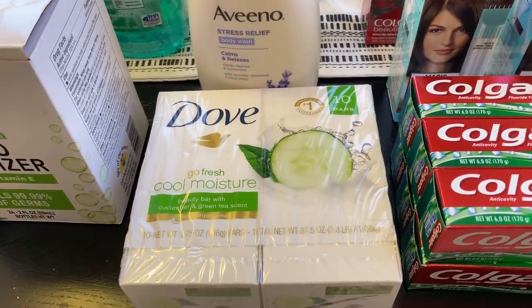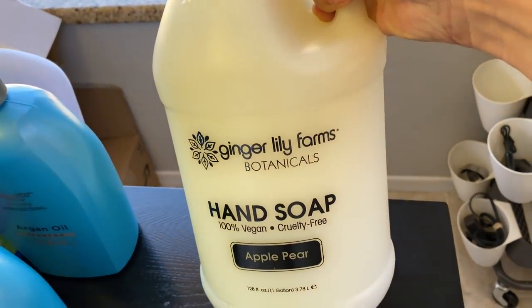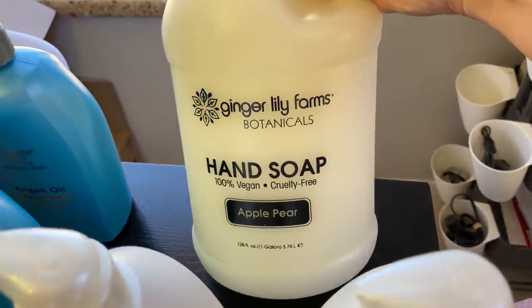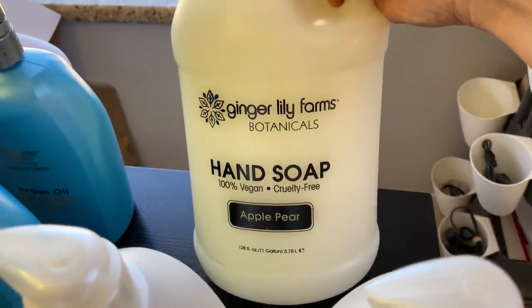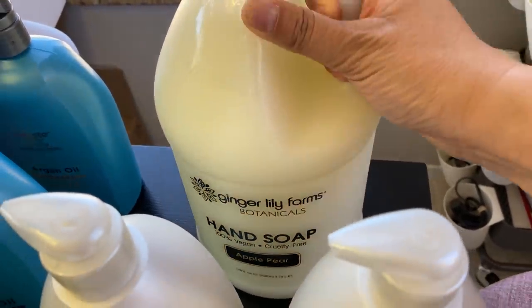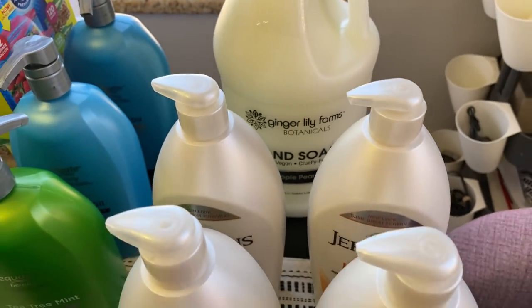Bars of soap — this is way more than enough for six months. I got this on Amazon: Ginger Lily Farms hand soap. They have other things like shampoo and conditioner too. I decided to try them out, and this will definitely be good for the six months.